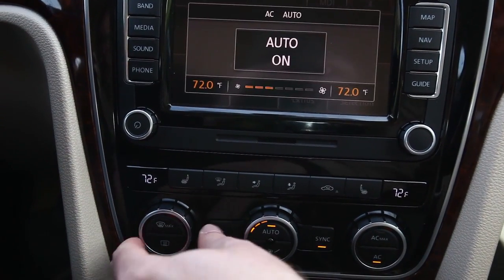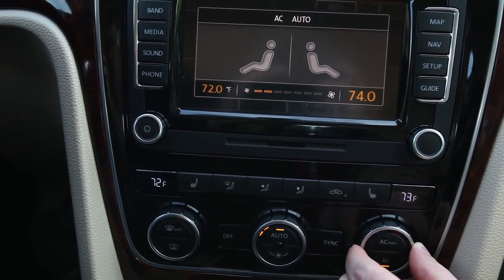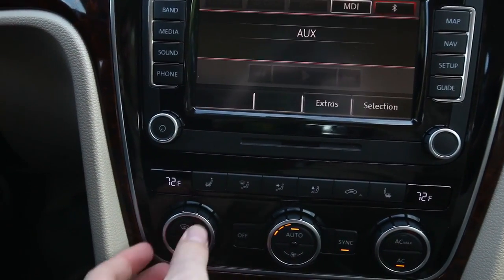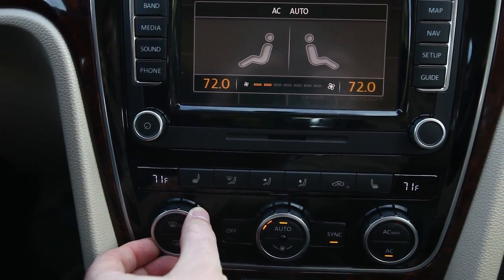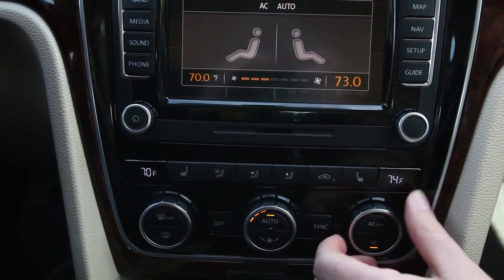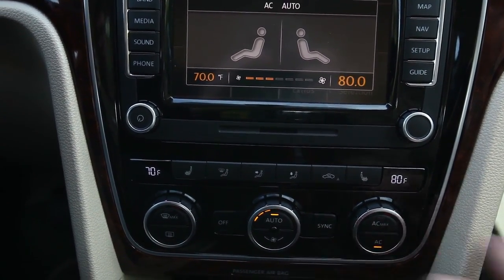Every Passat, even the most basic S stick shift model, has dual zone automatic climate control. You just hit auto, set the temperature you want for each side — driver's side and passenger's side. You can also hit sync so that adjusting the driver's side knob adjusts both sides. But if the passenger is too cold or too hot, they can adjust their temperature to be up to 15 degrees different from the driver's side.